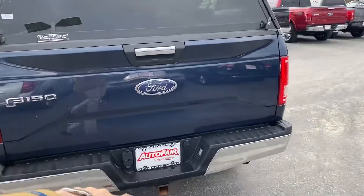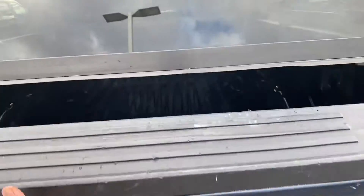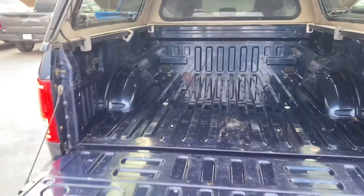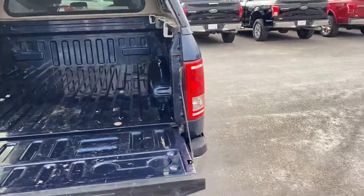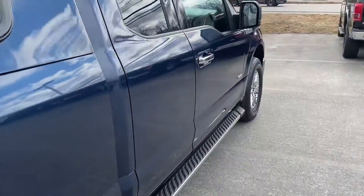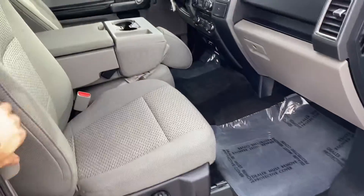Backup camera and two packages. Let me show you the inside of the bed real quick so you can see. The inside is in really good condition as well, as the customer really took care of it.